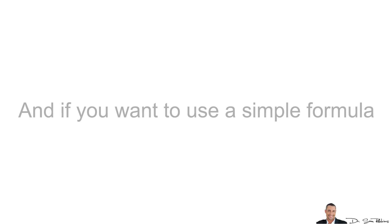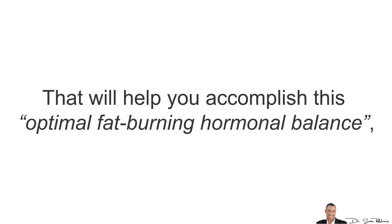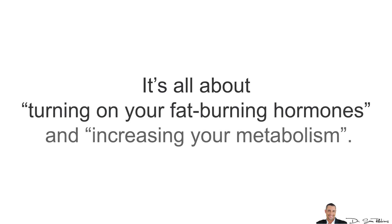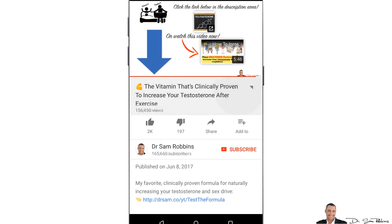It happens faster and with less effort. If you want to use a simple formula that will help you accomplish this optimal fat-burning hormonal balance, then I suggest you watch my next video — it's all about how to turn on your fat-burning hormones and increase your metabolism. You can watch it by clicking the link below in the description area.